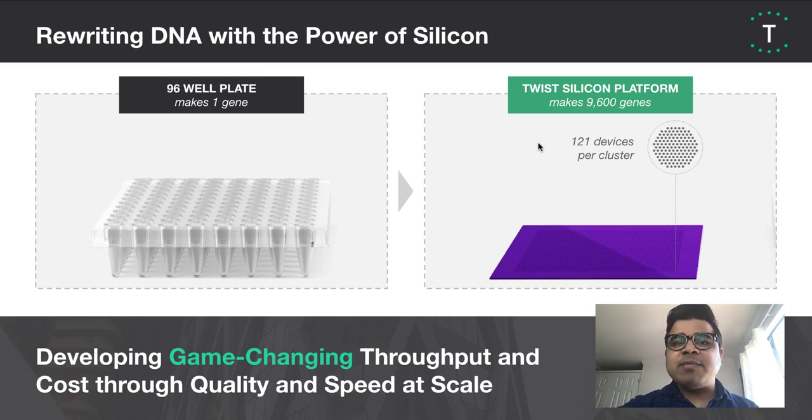So who are Twist and why am I here talking to you today? Twist was founded in 2013 on a platform technology that enables us to synthesize DNA at massive scale with high precision on a silicon platform. Our platform enables really high throughput while maintaining quality and speed at scale.